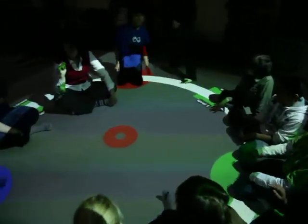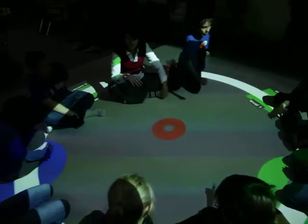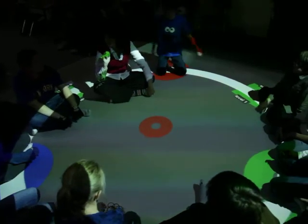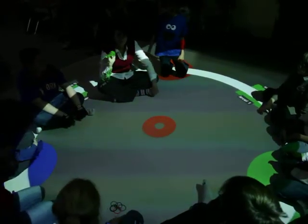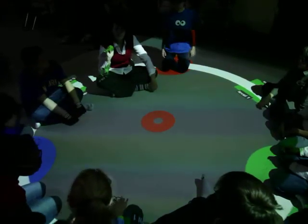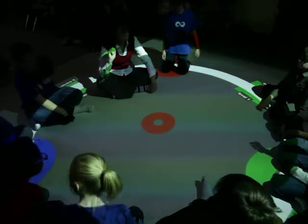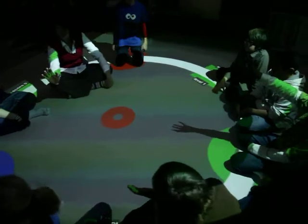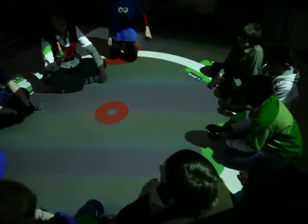So when you guys work with paint — when you were smaller and you worked with paint — what colors did you mix to make yellow? I've never worked with paint. So when you work with paint, what are the primary colors? Red, blue, and yellow.